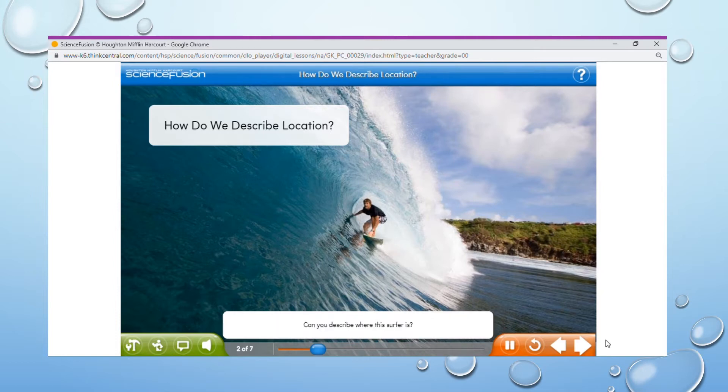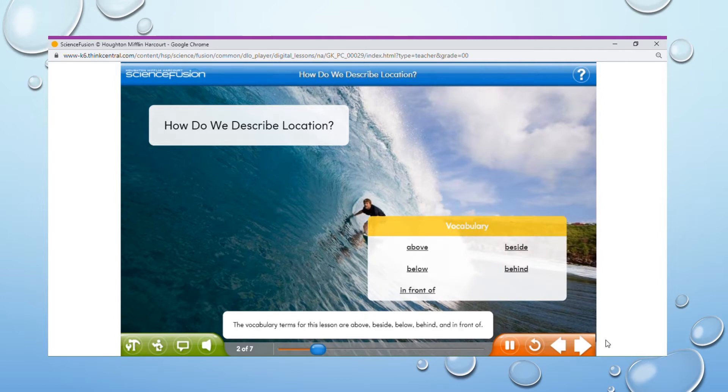Can you describe where this surfer is? The vocabulary terms for this lesson are above, beside, below, behind, and in front of. Click each word to find out more about it.